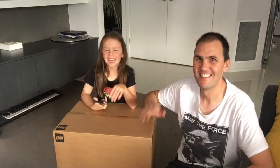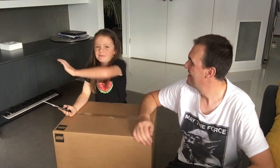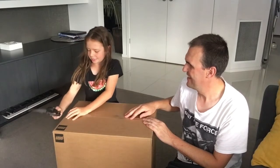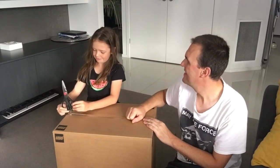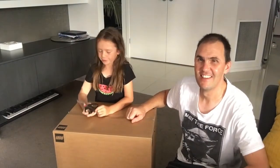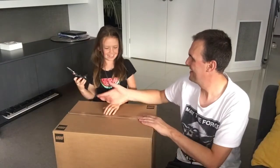Hey guys, welcome back to another video where today I have my dad here and we are going to be opening up a big box that is Star Wars LEGO — it's the Millennium Falcon. So let's get started.